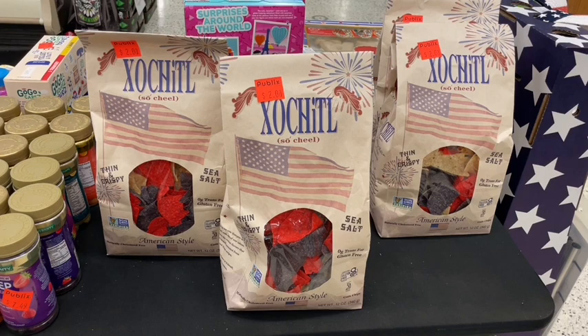Over in the clearance section I found tortilla chips on sale for just $2 a bag — they're 4th of July themed but good until the end of August. I'm picking these up to go with that salsa. Literally just because the packaging is different they're trying to get rid of them cheap, and that is when we stock up.